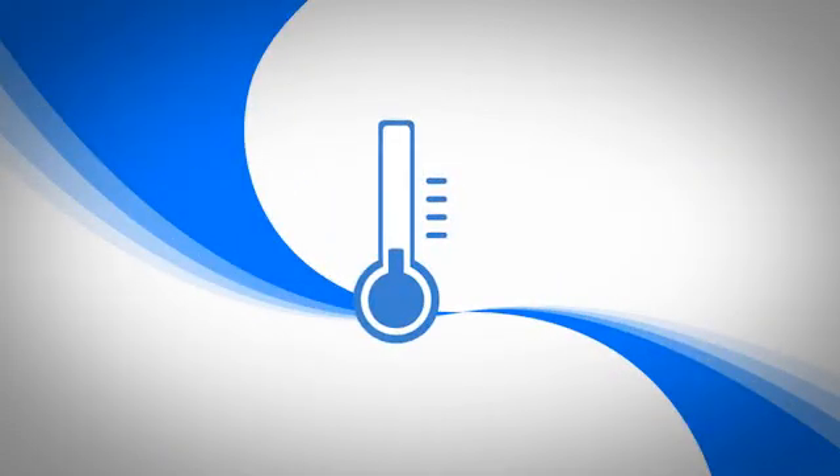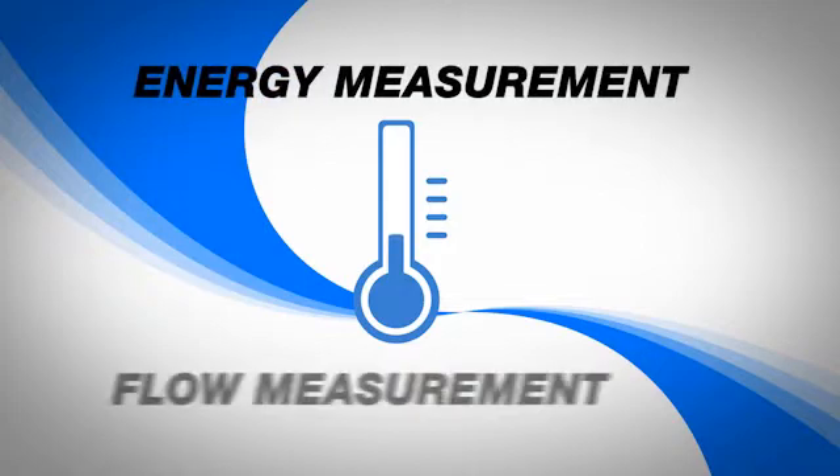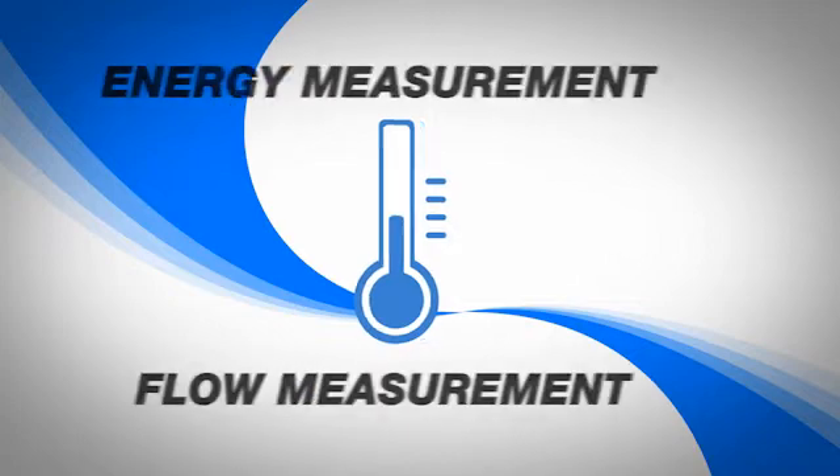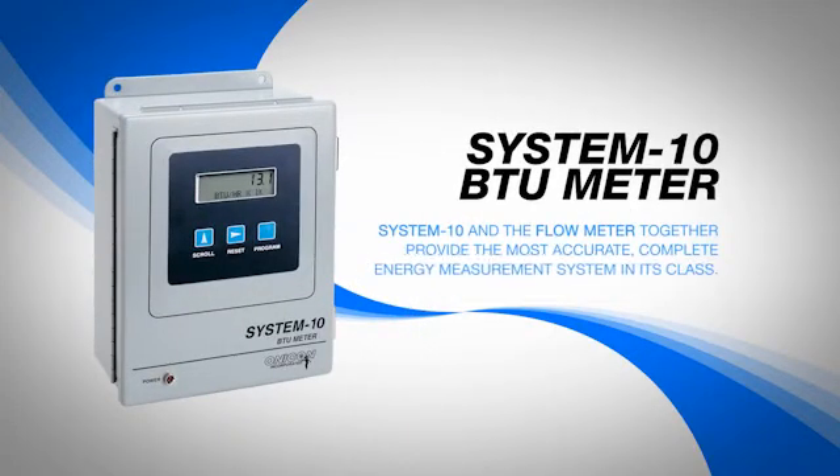Onacon understood that its customers needed energy measurement along with flow measurement, so they became the industry leader in high accuracy BTU meters. The System 10 BTU meter is ideal for all pipe sizes. When calibrated with one of Onacon's flow meters, the System 10 and the flow meter together provide the most accurate, complete energy measurement system in its class.